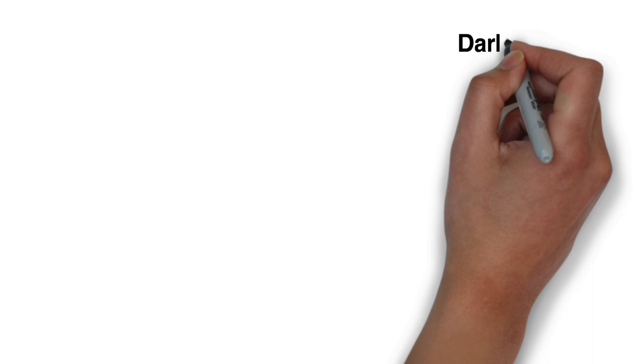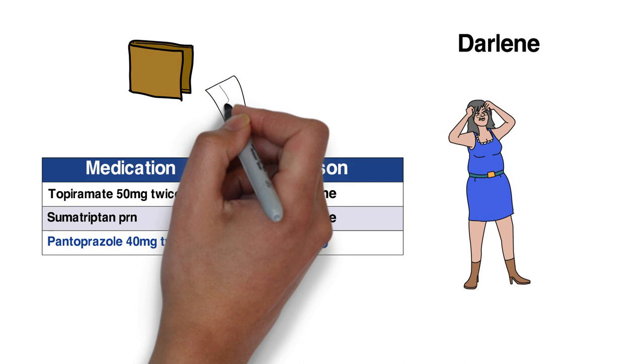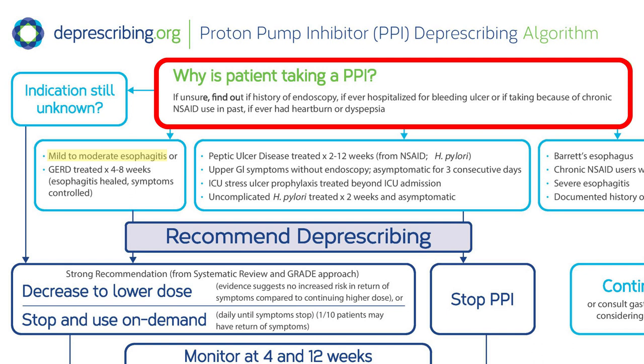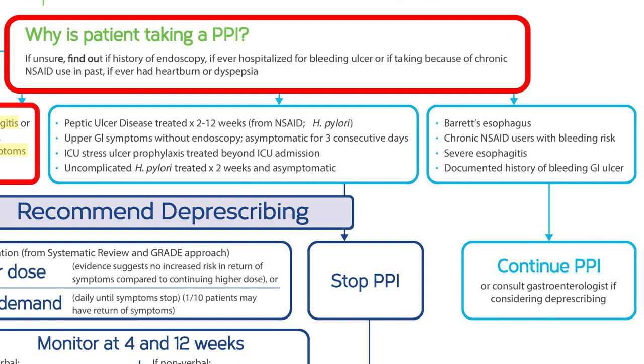Our last case is Darlene, a 53-year-old woman who's asking about cheaper alternatives because she has no drug coverage with her part-time job. Darlene said she's been taking the PPI for two years. It was started by a specialist after she had a scope that showed mild esophagitis. Because of the frequency with which she'd been having heartburn and reflux, the doctor told her she had gastroesophageal reflux disease, or GERD. After she started the drug, her heartburn stopped completely — to her, it is a miracle drug.